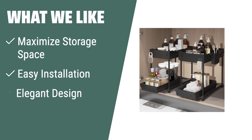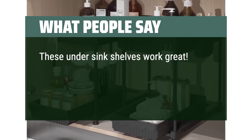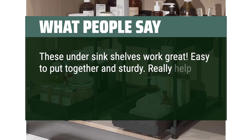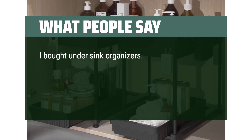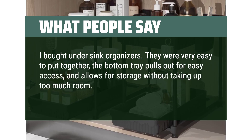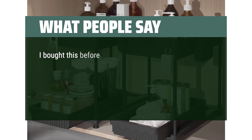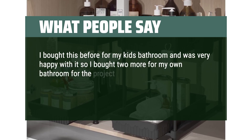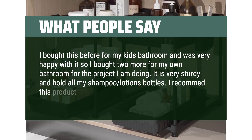What we like: Maximize your storage space with the 7Blue 2-Tier Sliding Bathroom Organizer. Its easy installation and elegant design make it a perfect addition to any modern home decor. What people say: These under-sink shelves work great — easy to put together and sturdy. Really help organize and create space under my sinks in both bathrooms and kitchen. I bought under-sink organizers — they were very easy to put together, the bottom tray pulls out for easy access, and allows for storage without taking up too much room. I am very happy with this purchase, good price and attractive. It is very sturdy and holds all my shampoo and lotion bottles. I recommend this product for organization's sake.